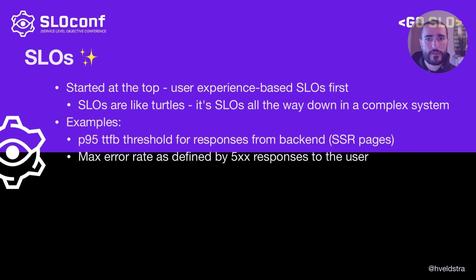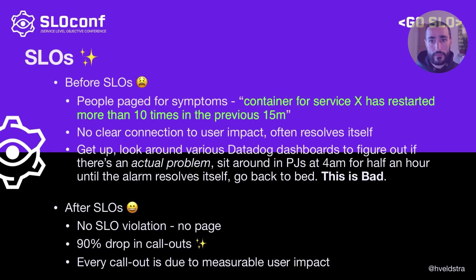A couple of quick examples of such top-level SLOs would be time to first byte for server-rendered pages which go back to the user, or for example an error rate, which can be defined by the ratio of 500s to 200s that you're serving to users. And spoiler alert — it worked a treat. There were no more call-outs based on symptoms that didn't really mean anything; there was always a clear connection to user impact. We had a golden rule: no SLO violation meant no page. So there were no more pointless call-outs for symptoms that just don't really matter and can wait until daytime, resulting in a huge drop in call-outs and happier engineers.